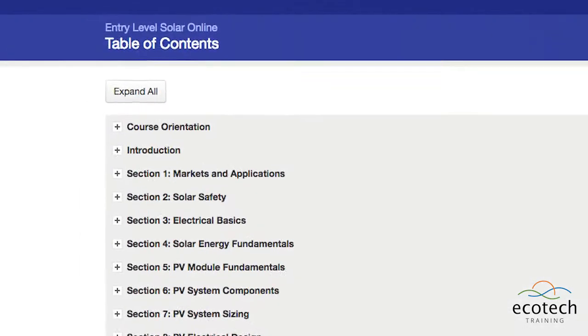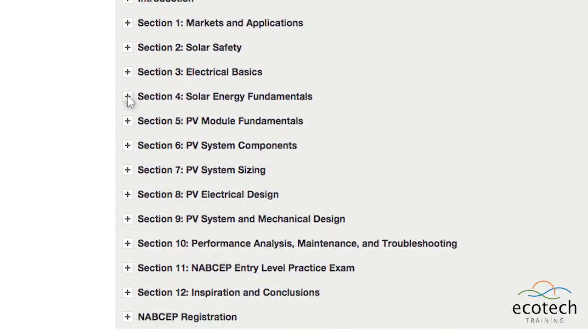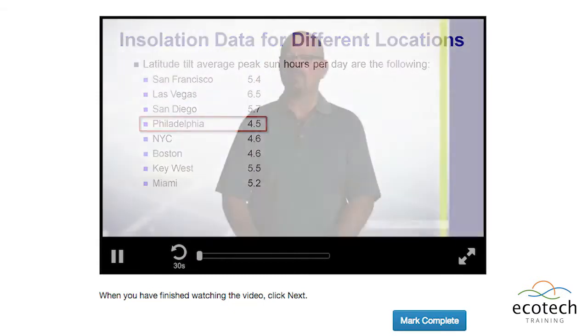The Entry-Level Solar PV course will provide students with the introductory background needed to begin a career in the quickly growing solar industry and successfully pass the NABCEP Entry-Level Exam.